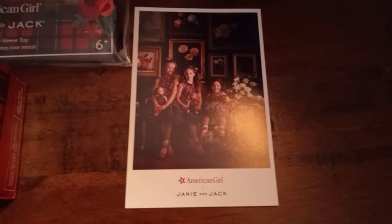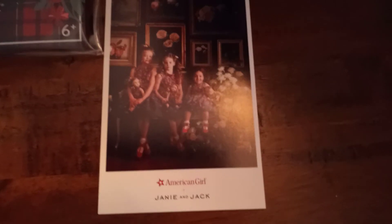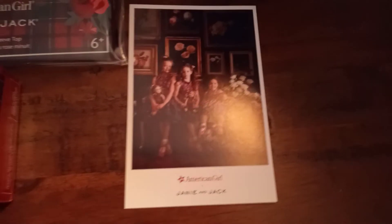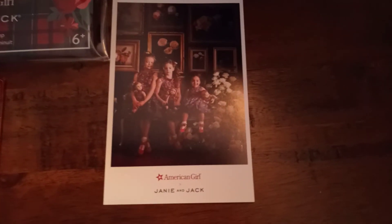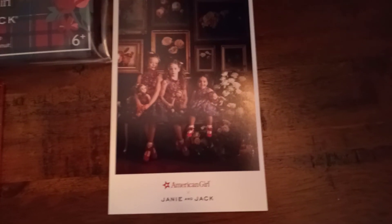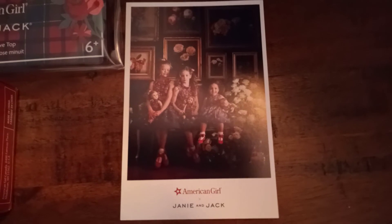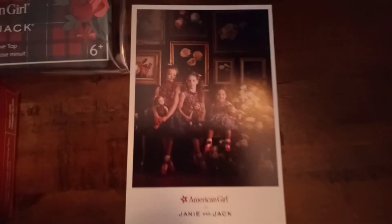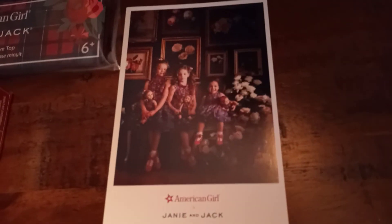Another thing I ended up getting at American Girl, just for buying some of the Janie and Jack sets or just one thing from their collection, is a coupon for the Janie and Jack website. You guys might want to use this coupon as fast as you can because the expiration date is not too far — my coupon expires November 26th of this year. I definitely like the photo or the artwork that is used on this coupon; this is probably the nicest coupon I think I've seen.